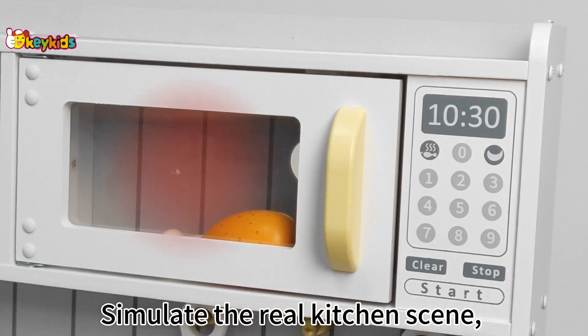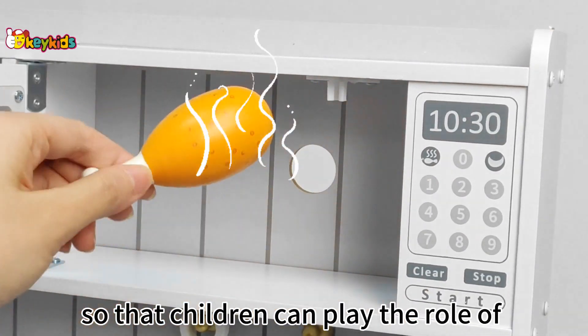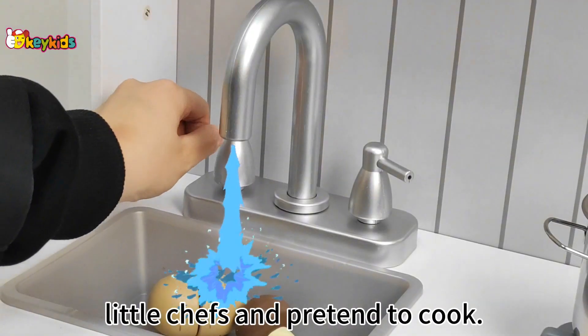Simulate a real kitchen scene, so that children can play the role of little chefs and pretend to cook.